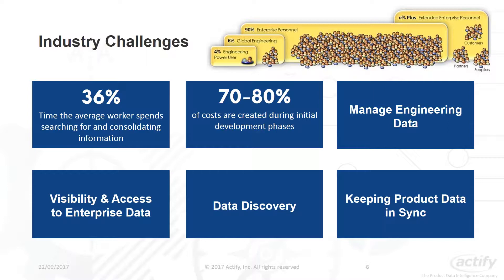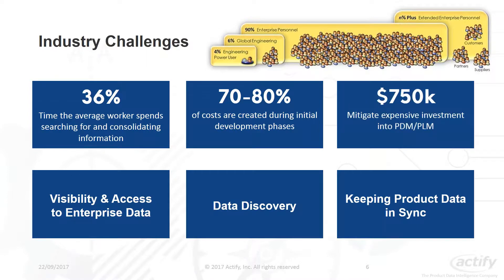The third point is communicating engineering data. Many departments across the organization need access to valuable information contained within a CAD file. Historically, it has been very expensive to provide CAD tools to non-engineers, and the ROI of providing them to engineers who don't use CAD on a daily basis is questionable. With Actify Central we can provide cost-effective, web-based CAD viewing capabilities for the complete enterprise.